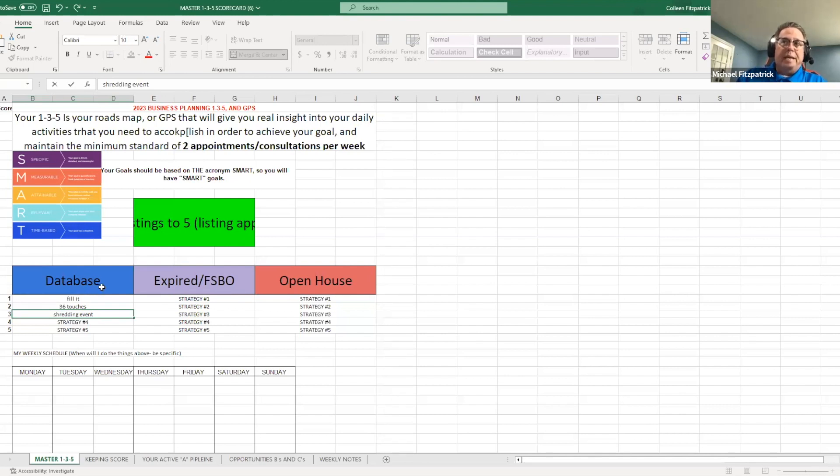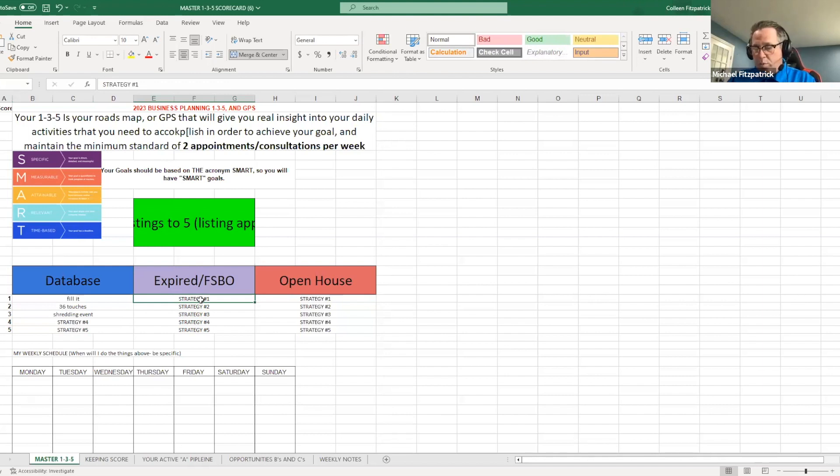If you had two listings and one sold, those are really not good numbers — we need to strengthen this. The first strategy for any expired or for sale by owner is the content. We want platforms.